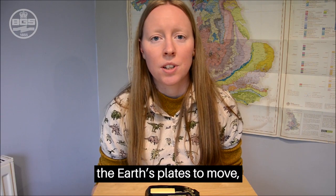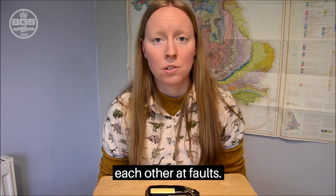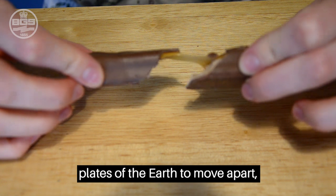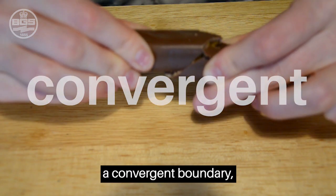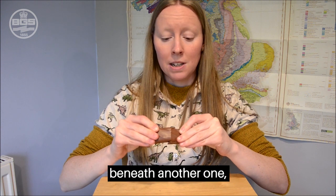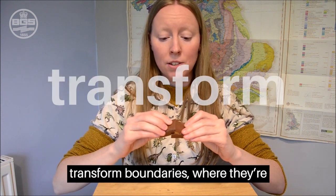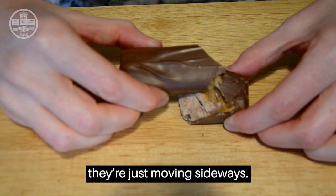These convection currents cause the earth's plates to move, and where they meet they push and pull against each other at faults. There are three different kinds of ways that plates can meet at a fault. You can get convection currents causing plates to move apart in a divergent boundary, or a convergent boundary where one plate is pushing against another and one plate gets pushed beneath the other — mountain building can occur in these areas. Finally, you can have transform boundaries where the plates are just moving sideways against one another, not pushing or pulling apart.